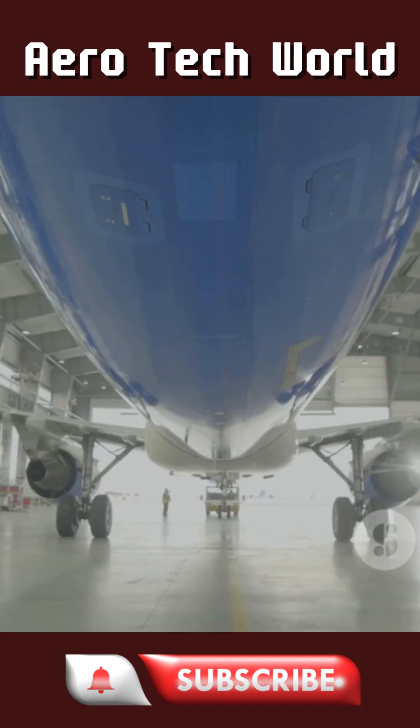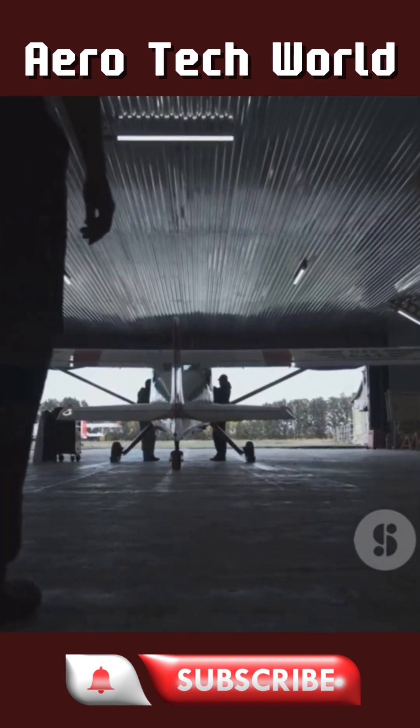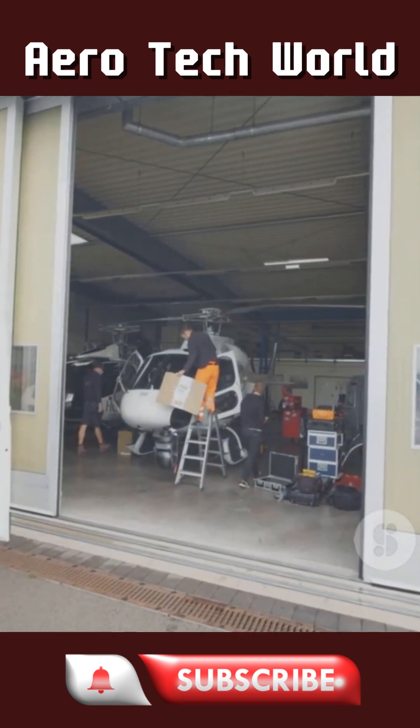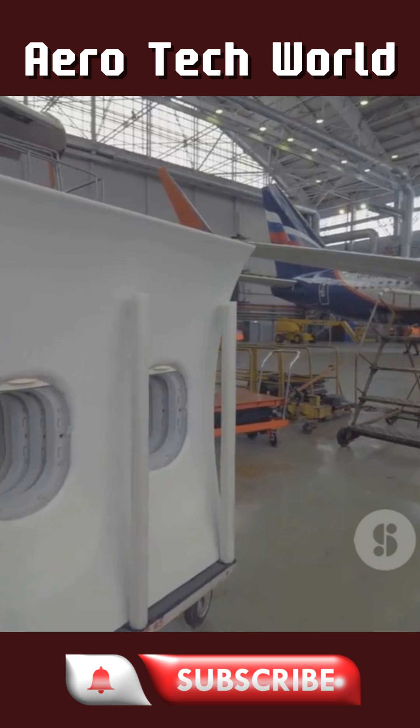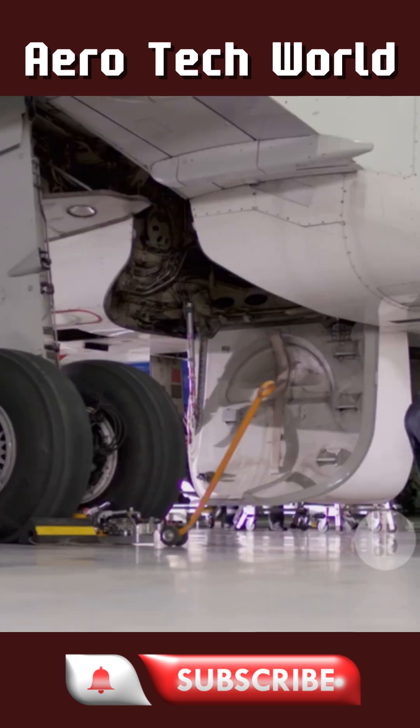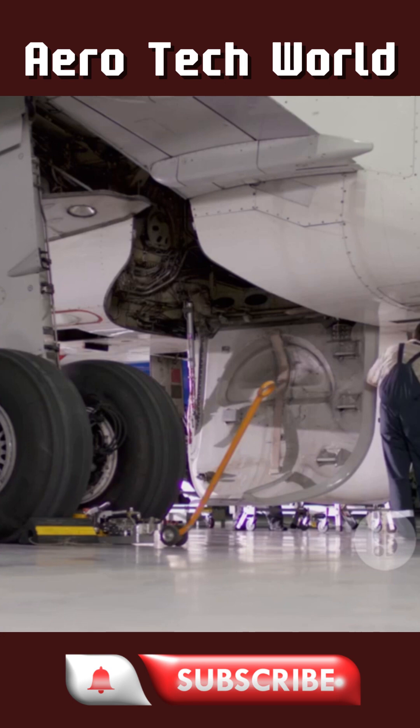First stop, the intake bay. This is where every giant that rolls in gets tagged, logged, and given a plan. Think of it like triage at a hospital, but for wings and engines. The checklist is everything. The aim? Put it back in the sky safer than it arrived.